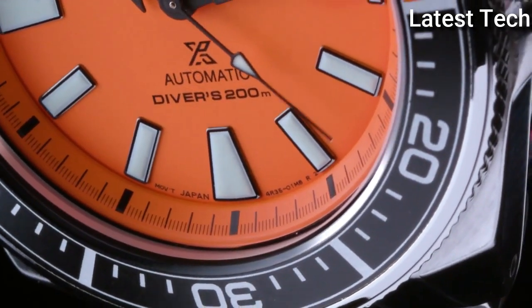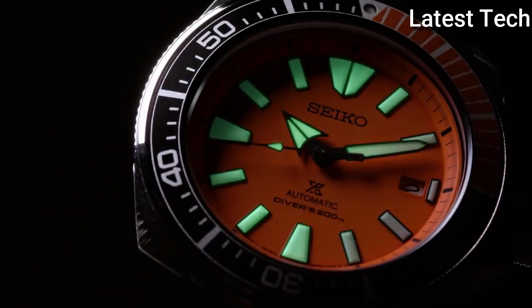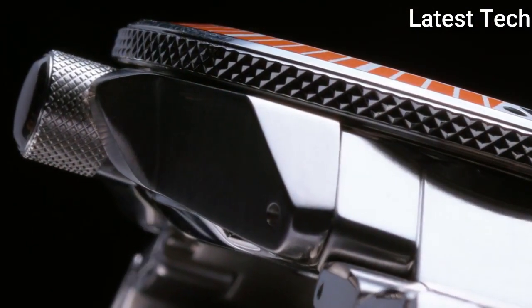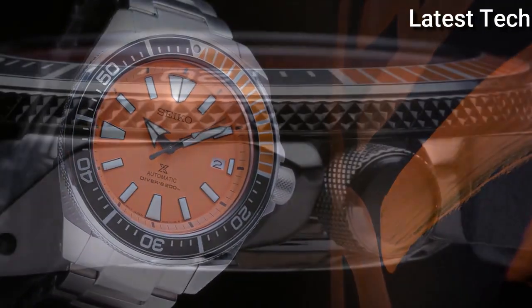Round case shape. Case size: 43.8 mm. Case thickness: 12.8 mm. Water-resistant at 200 m. Functions: date, hour, minute, second.